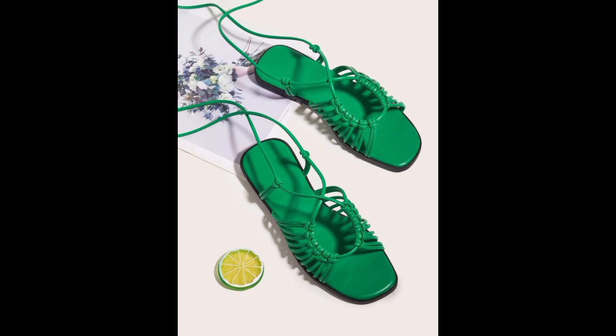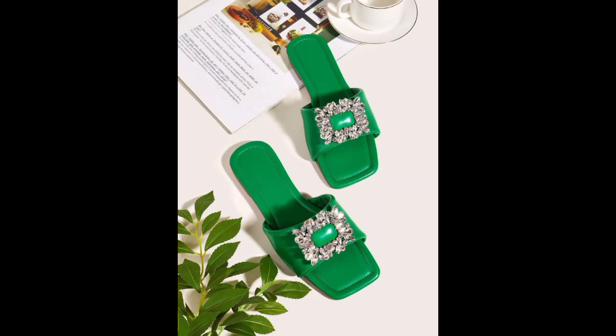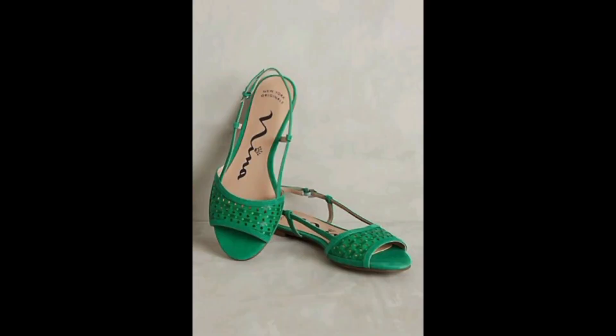We highlight the latest fashion trends in green slippers, including color options and patterns. We also share tips on how to choose the right style of green slipper for different occasions and seasons.